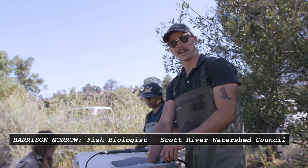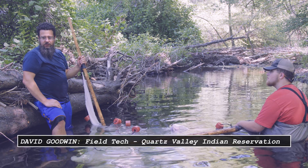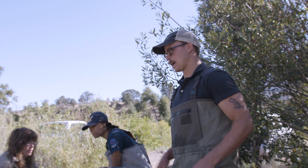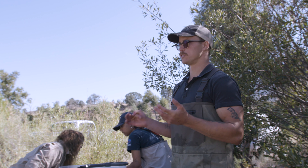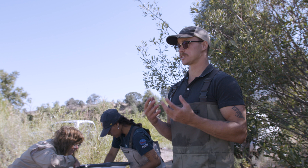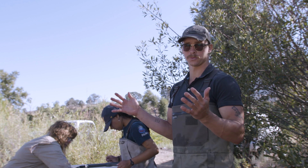Coho salmon are listed as threatened under the Endangered Species Act, so we're taking fish samples to check the health of the fish and their habitat. We're coming out here to sample different habitat units — different places these juvenile salmon live — to see which habitats are producing bigger fish, faster-growing fish, or higher percentages of fish that survive to out-migration when they leave the freshwater environment.